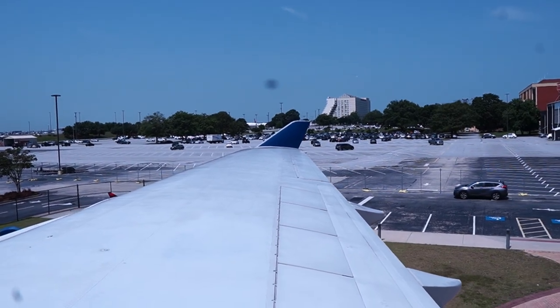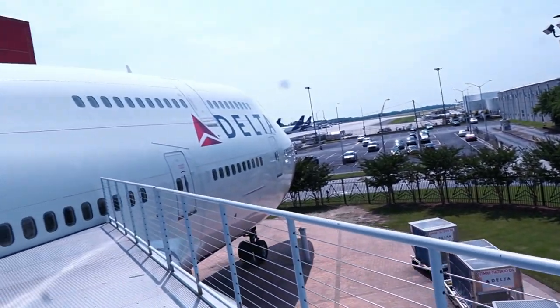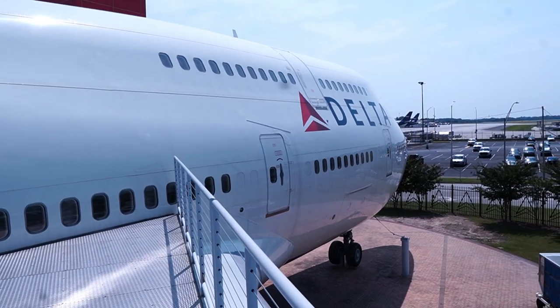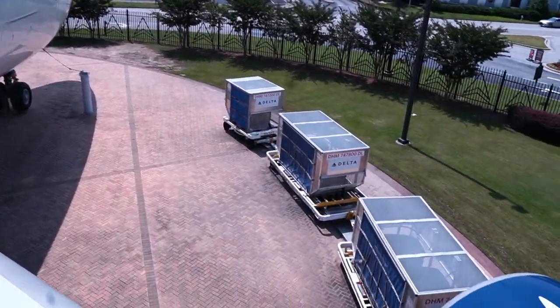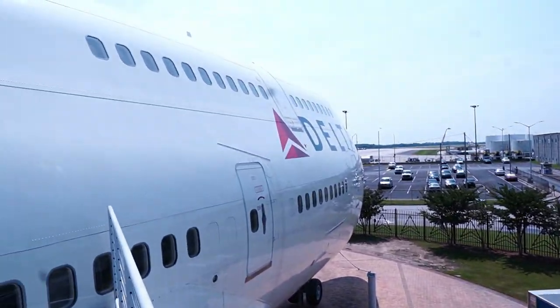I'm gonna go out here to the wing walk. Come over here and check it out. We're coming out to the wing walk where you can see the whole galley right out here and just how massive these wings are. Pretty neat — just how big this thing is.